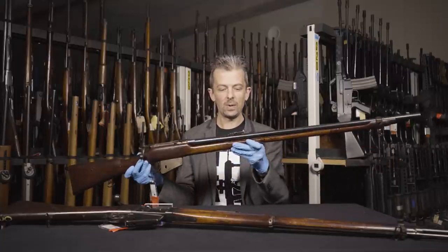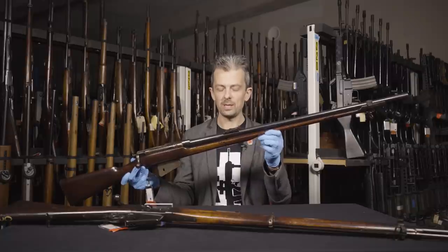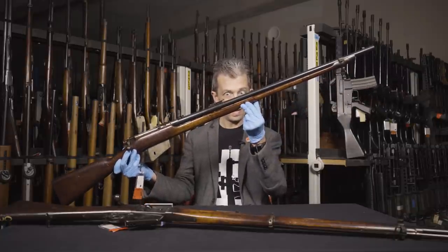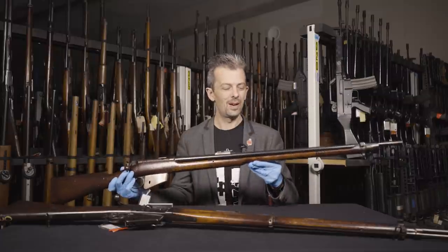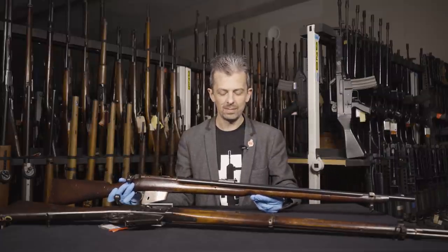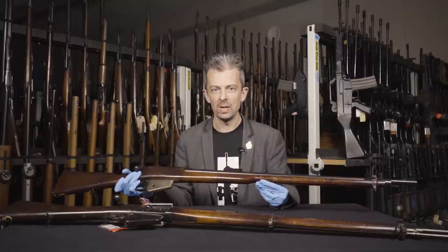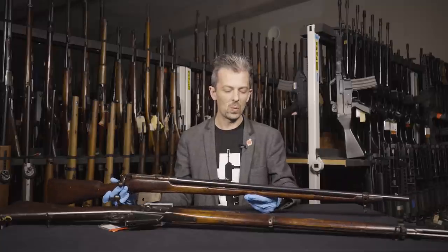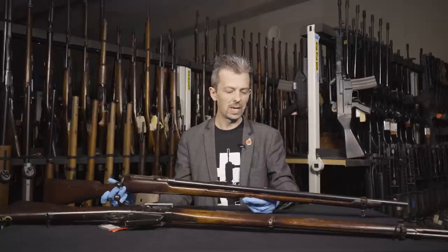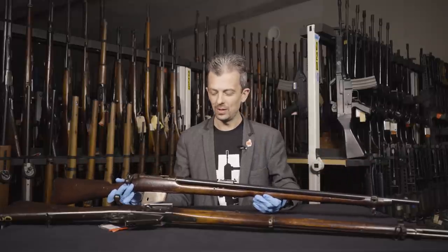Experimentally, what they did — this didn't get introduced into service — was relieve the wood around the barrel, creating an air gap. That was to do with heating, because black powder can get quite hot, and the ability to fire multiple shots before reloading will heat the barrel up. They did experiment both on the .402 Martini and on this with a relieved stock. Of course, it might burn the shooter's fingers — maybe that's why it wasn't adopted.